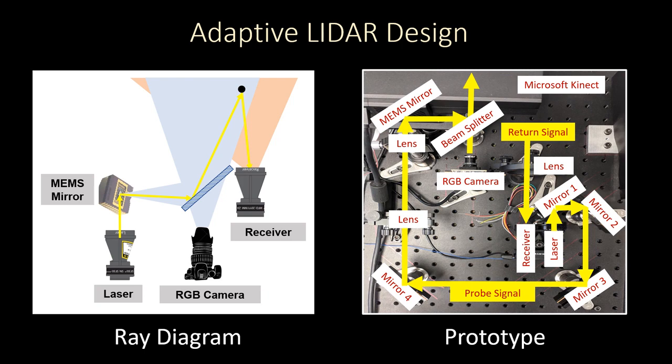In an ideal world, our system would have a separate LiDAR transmitter and receiver, and the image on the left shows just that. However, since our prototype uses the SF-30C, which is sold with the transmitter and receiver as a single unit, additional optics are required.